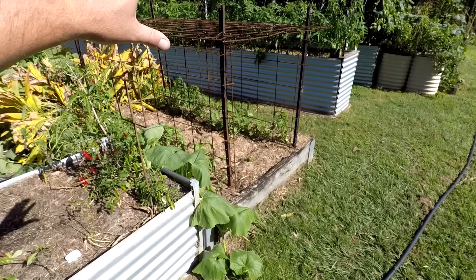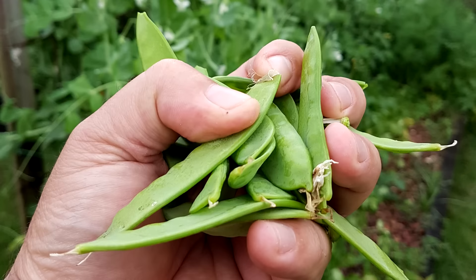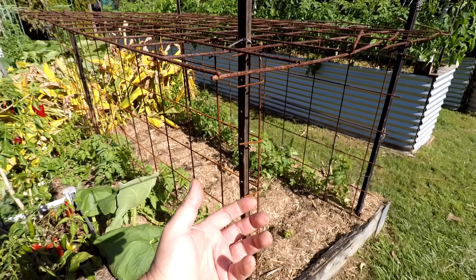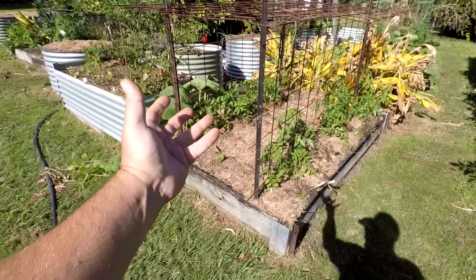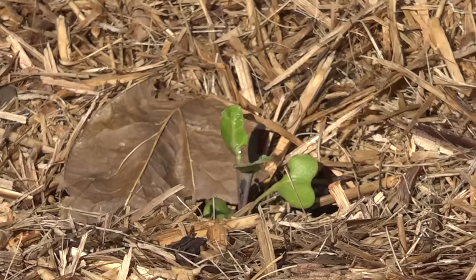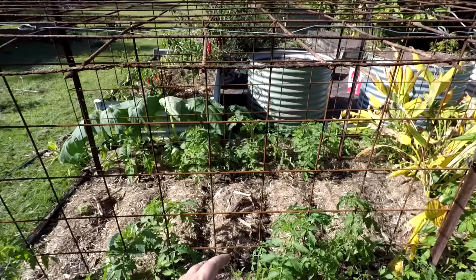This bed here is my tomato and pea trellis. The peas haven't come through just yet — I was using some old seeds, so maybe they won't germinate. If they don't, I'll transplant some more. This box trellis that I made: the tomatoes will grow up, the peas will also grow up on the inside, and along the middle I've sowed some cauliflower. Tomatoes will grow up and over, same with the peas on the inside — that's how that's going to work.